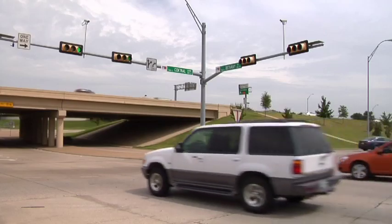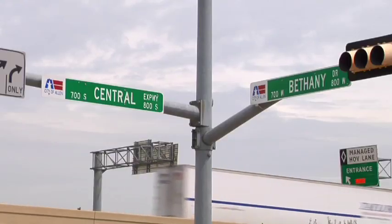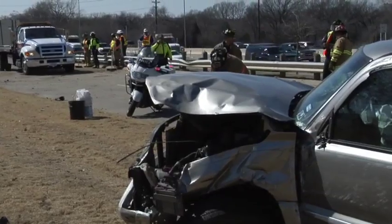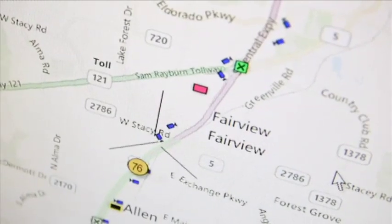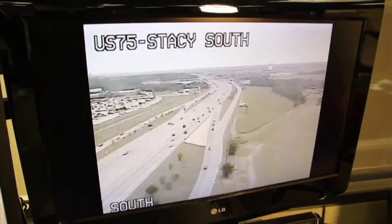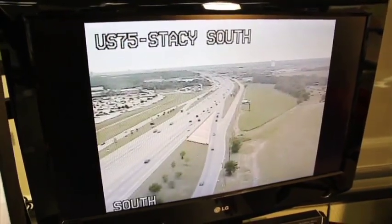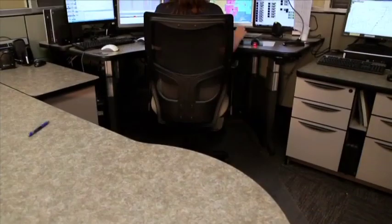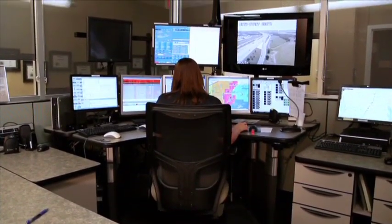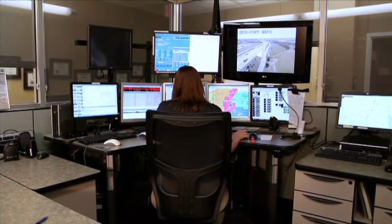Additionally, if the location of the emergency is on or near U.S. 75, public safety personnel can take advantage of the Texas Department of Transportation's network of highway cameras to verify the incident with live video access. As soon as the location of the emergency is confirmed, police and fire personnel are dispatched according to predetermined response plans.